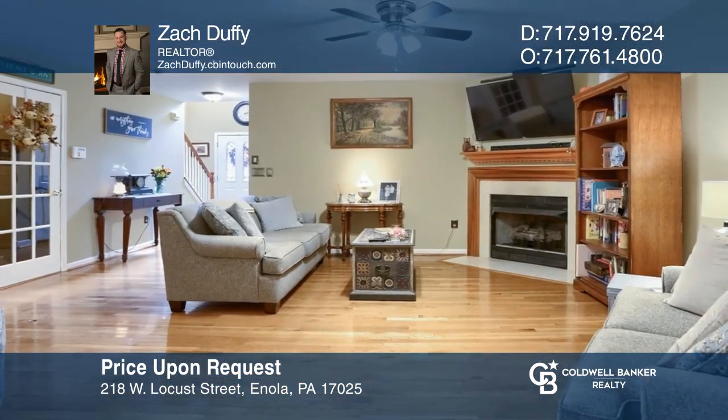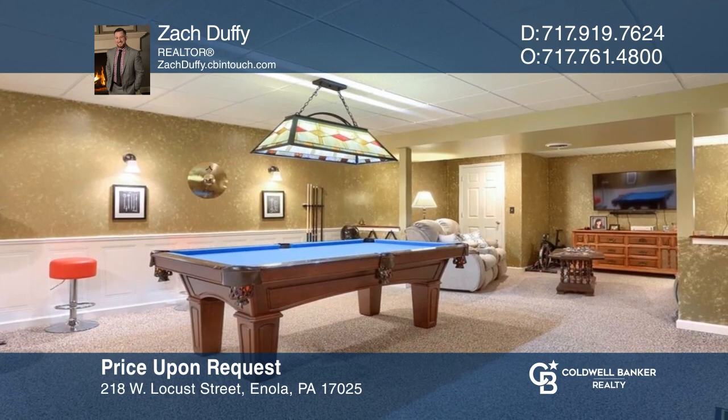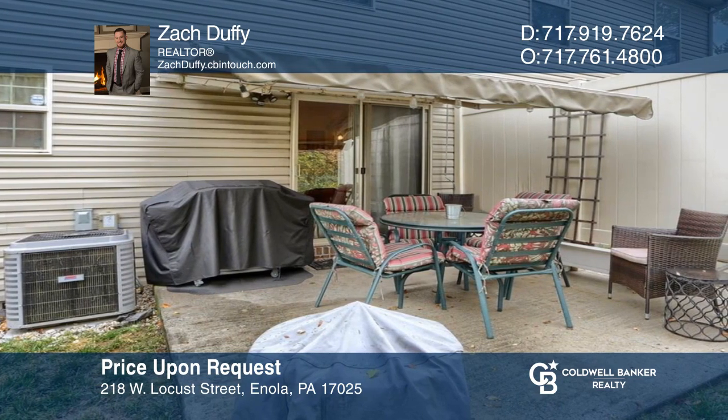This home in the middle of Enola is in the small enclave of Locust Woods, complete with a patio and backs to the woods. Your dream home can be yours today by contacting Zach Duffy.